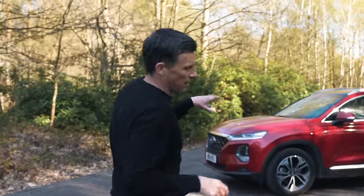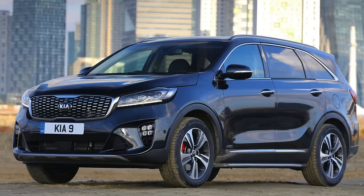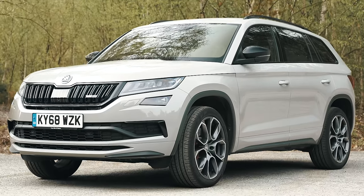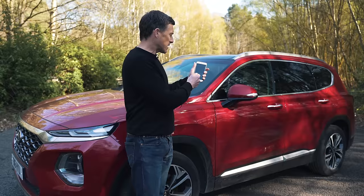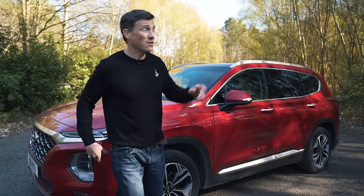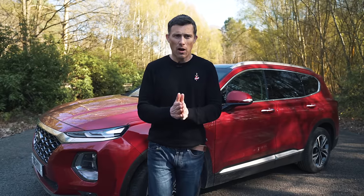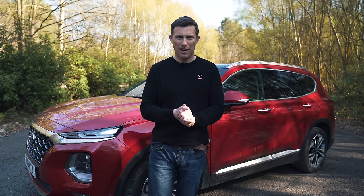This car is the kind of thing you're going to be considering if you're looking at something like a Kia Sorento or maybe a Skoda Kodiaq, because it's a seven-seater practical family SUV. It starts from £33,500 but you can save an average of around £6,000 off one through CarWow. You can click the pop-out banner in the top right corner or follow the link below the video to make sure you're paying a fair price.